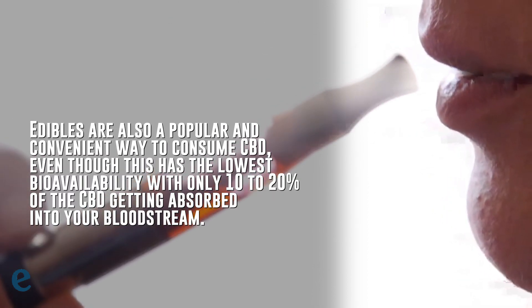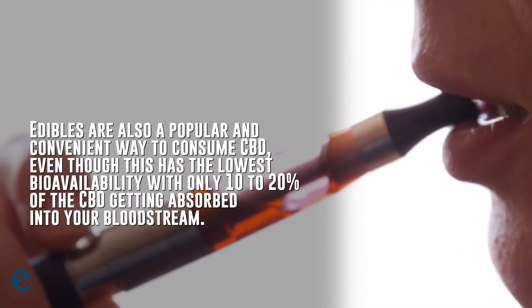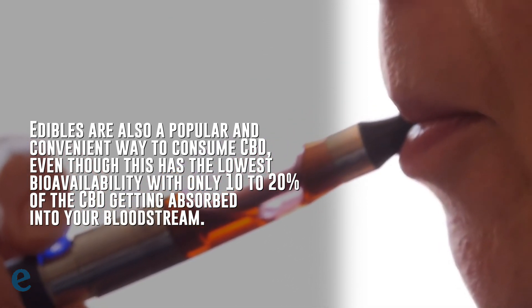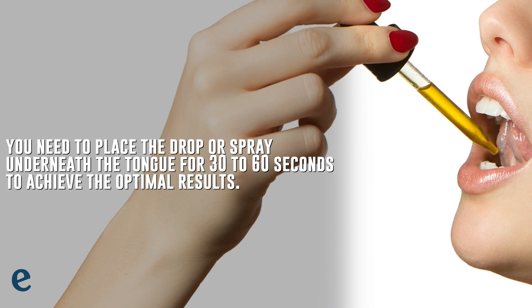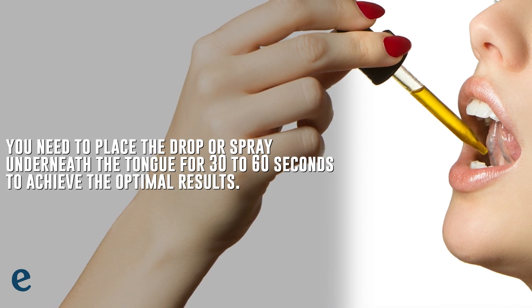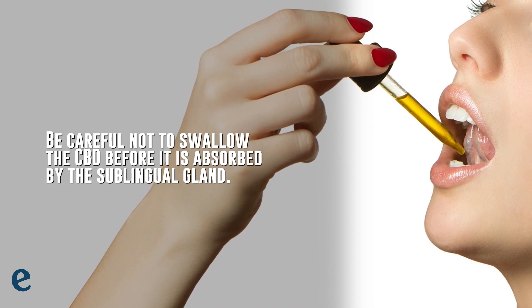Edibles are also a popular and convenient way to consume CBD, even though they have the lowest bioavailability, with only 10–20% of CBD getting absorbed into your bloodstream. Keep in mind that if you use a sublingual method such as CBD oil, you need to place a drop or spray underneath the tongue for 30–60 seconds to achieve optimal results. Be careful not to swallow the CBD before it's absorbed by the sublingual gland.